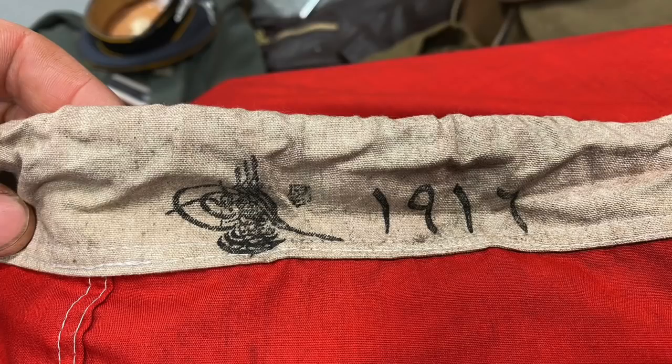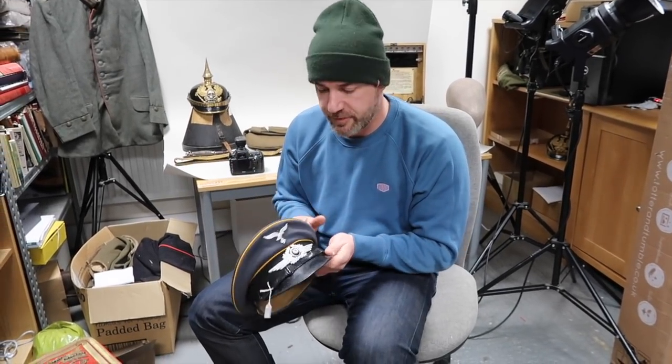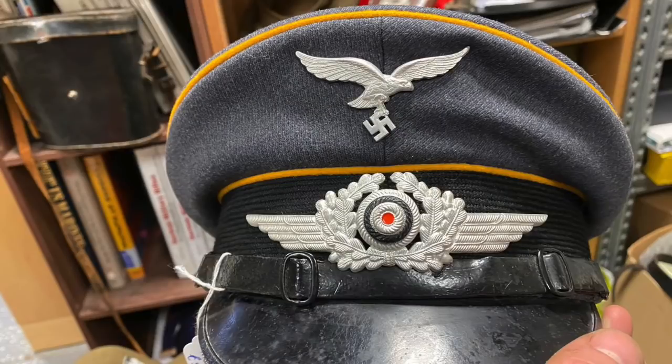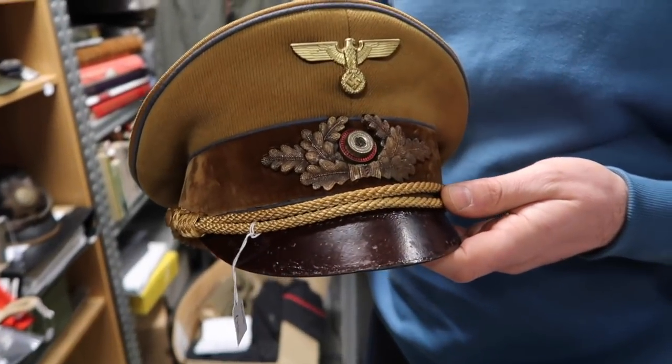Up here - really nice. A nice Luftwaffe flight NCO's cap in very good condition, large size. The guy who collected was a re-enactor so it's quite good because all of his original stuff is very large size - I think he used to wear it when he was re-enacting. A very nice untouched political leader's cap - again, big size.